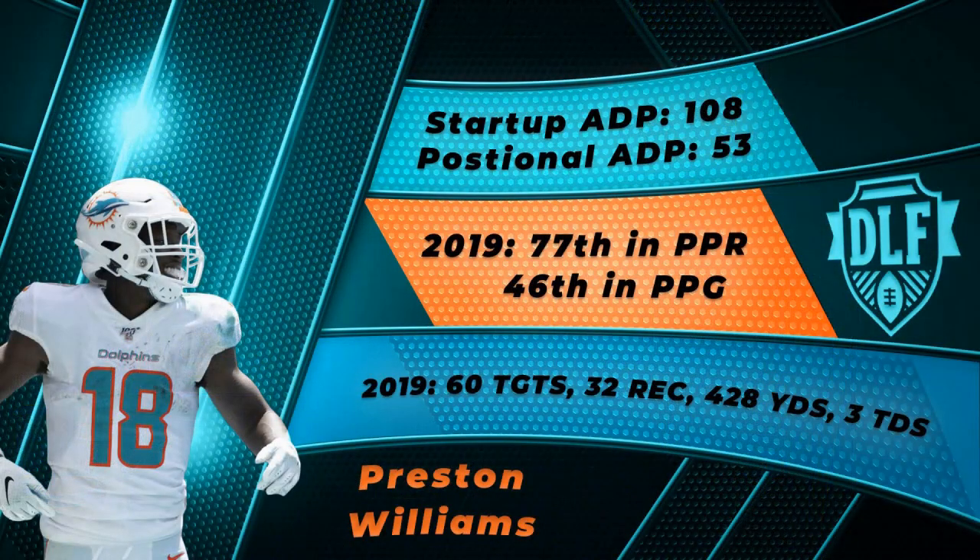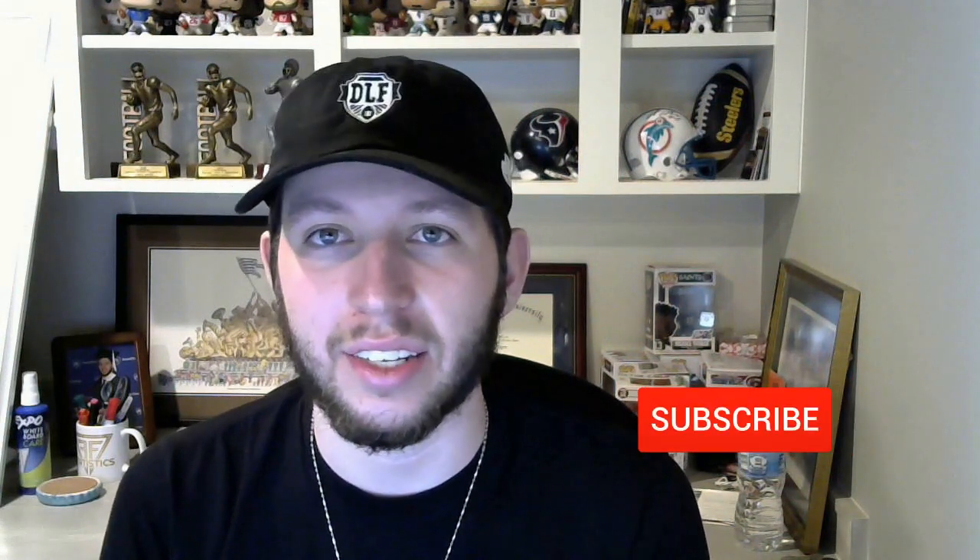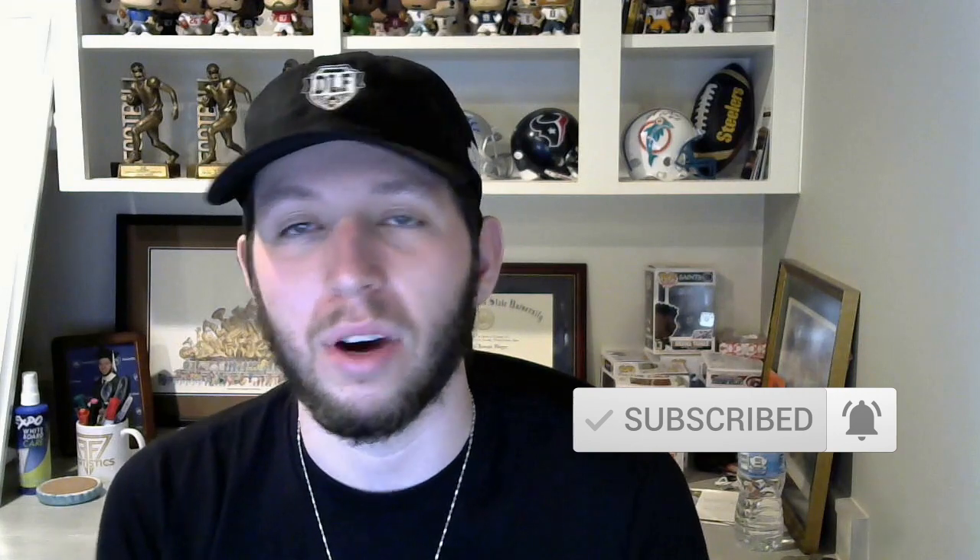Number four on this list is the cheapest receiver so far: Preston Williams, Miami Dolphins wide receiver, who had a very nice rookie season before tearing his ACL in week 9. Williams was on pace for 64 receptions, 856 yards, and 6 touchdowns on 120 targets — 4th among rookie wide receivers in yards and the most targeted rookie wide receiver by far in 2019, ahead of DK Metcalf, who led rookie wide receivers with 100 targets. Because of the injury, Williams is not gaining the same sophomore hype as classmates like Marquise Brown, Deontay Johnson, and Darius Slayton.